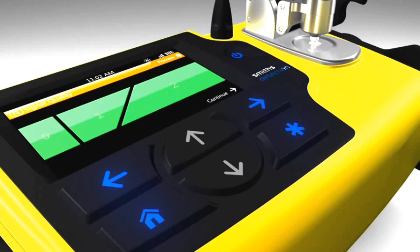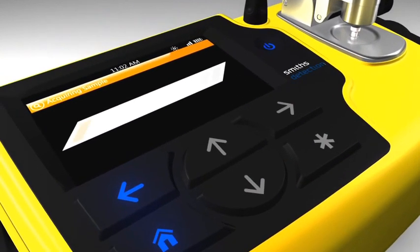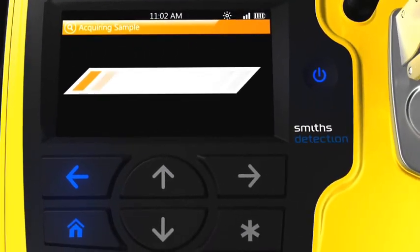The user selects the right arrow key to initiate the data collection process. The analysis time on this device is fixed by the user and will never take an unexpectedly long time. This is in contrast to other handheld FTIR devices, where analysis time can take tens of minutes or even hours depending on the user's level of expertise. The new Hazmat ID is designed so that users of all experience levels can always get accurate results in less than one minute.